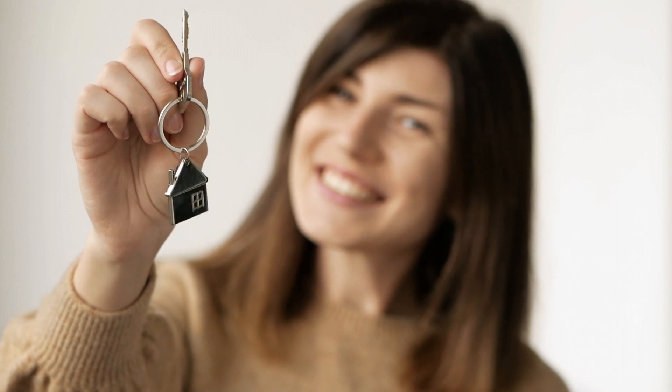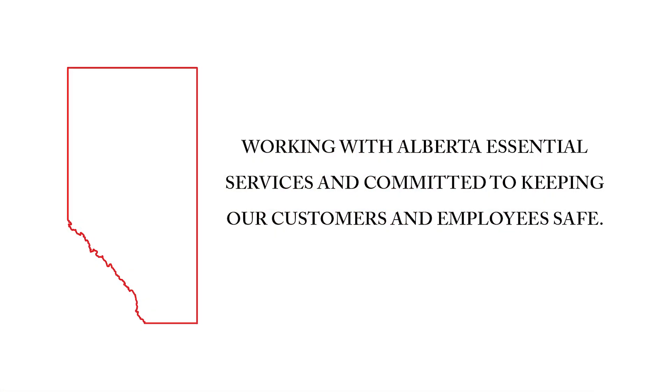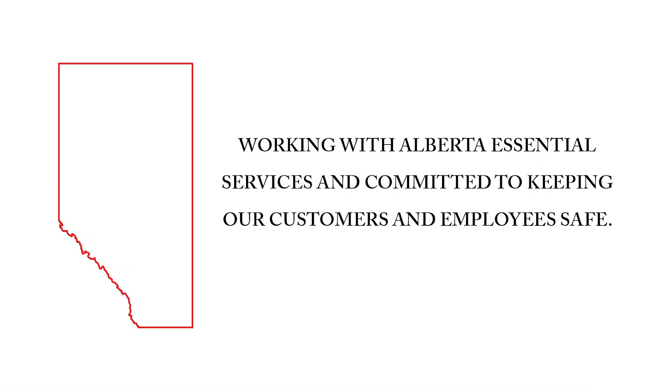The final step: get your mortgage and remove conditions if needed. It's that easy — you just bought a brand new home! So what are you waiting for? Our area managers can't wait to hear from you.